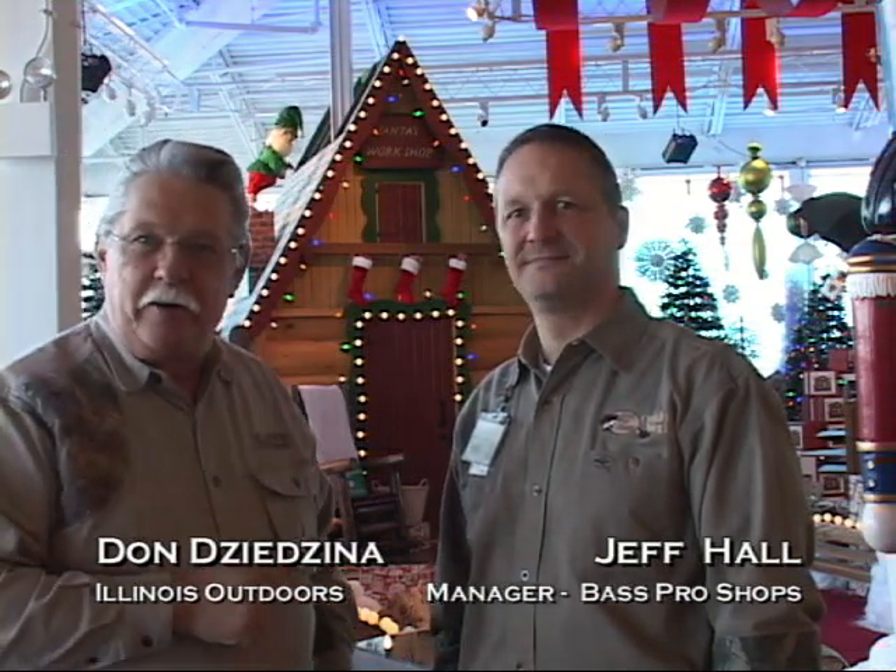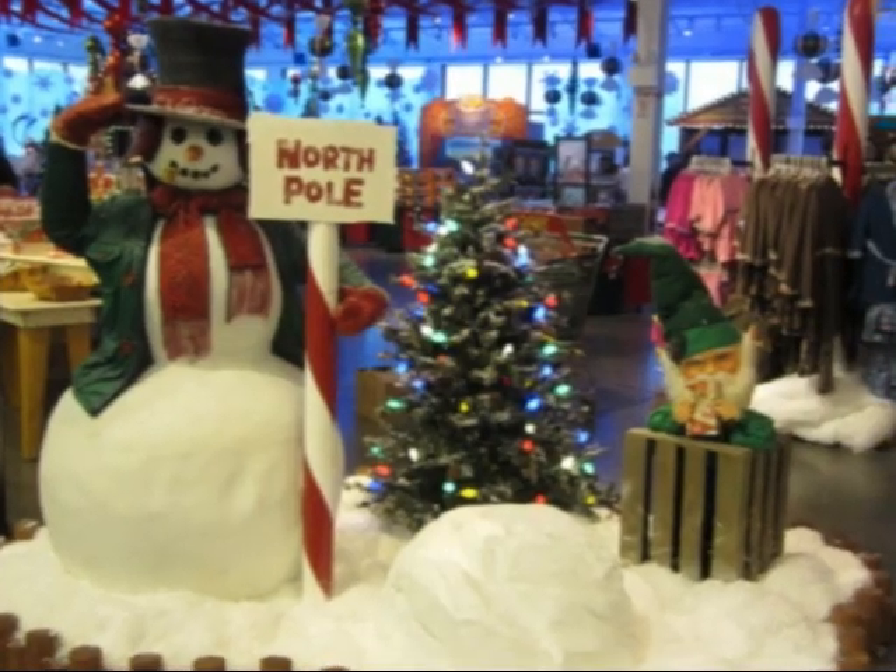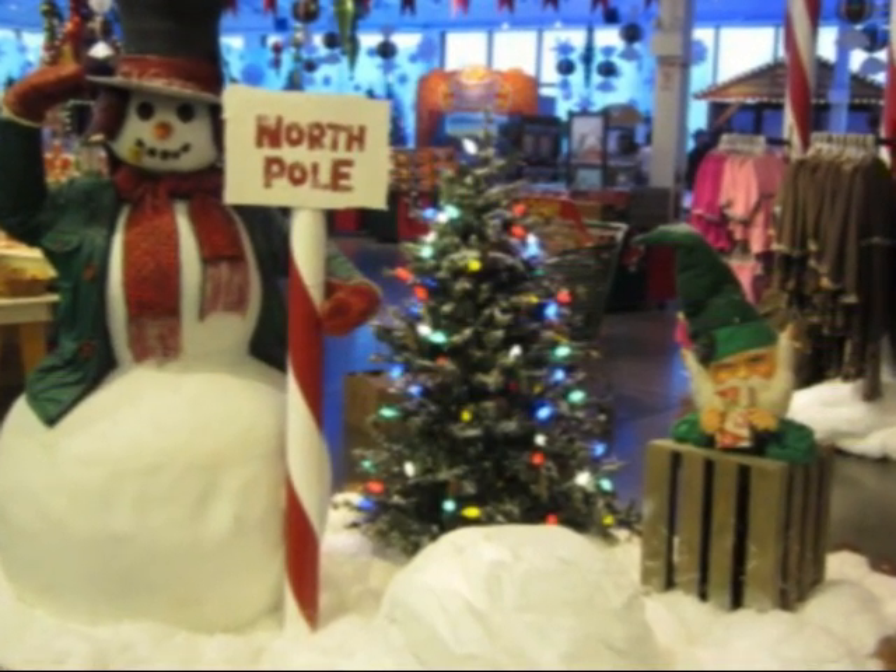Welcome to Illinois Outdoors. I'm Don DeGena, and with me today is Jeff Hall, the manager of the Bolingbrook Bass Pro Shops. Right now we are in Santa's Workshop. We've got something special for you today — the holidays are coming right up, and there are loads of sales going on over at Bass Pro Shops in Bolingbrook. Jeff, welcome to the show. Thank you, pleasure to be here.